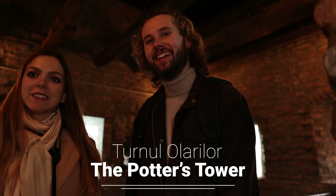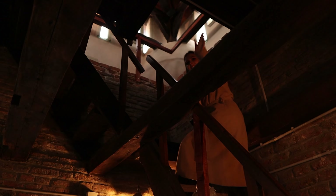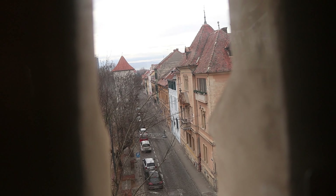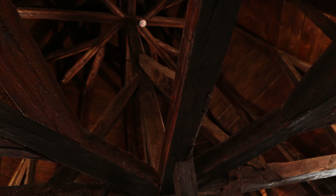We've made our way across to the second tower — this is the Potter's Tower. Every tower belonged to a different guild, and these guilds didn't only craft items, they also played a hand in protecting the city. The guilds of Sibiu date back to 1367, and each guild had their own tower located throughout the city. There were originally 25 towers around Sibiu, but only a few are still surviving today.